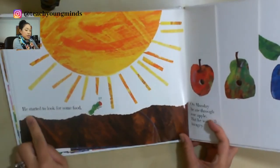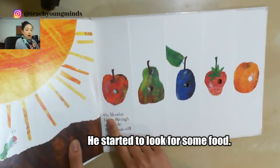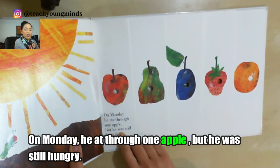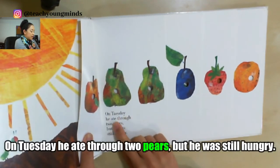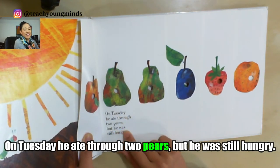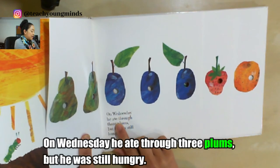'One Sunday morning, the warm sun came up, and pop — out of the egg came a tiny and very hungry...' I know that starts with a 'c' — looking at the picture, it's a caterpillar! He started to look for some food. On Monday he ate through one apple, but he was still hungry. On Tuesday he ate through two — that starts with a 'p' — pears! But he was still hungry.